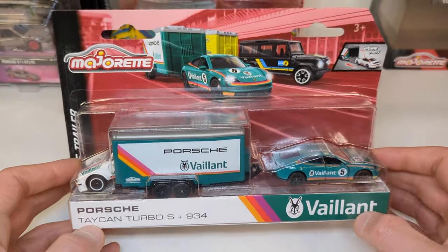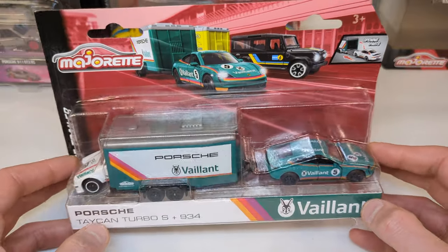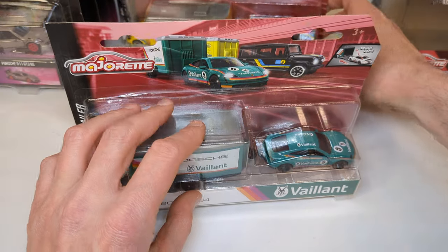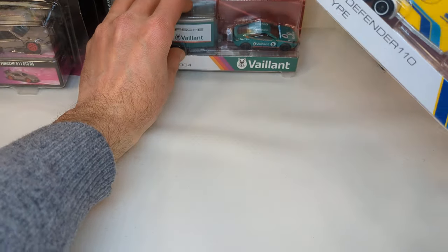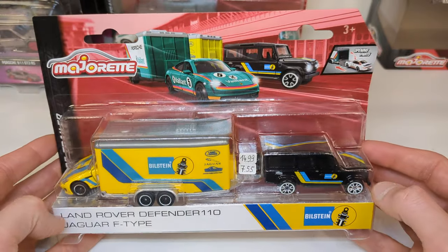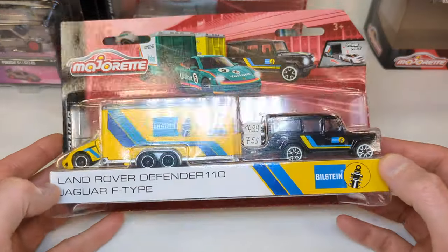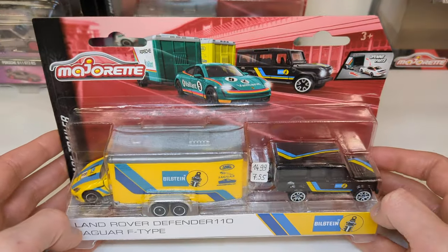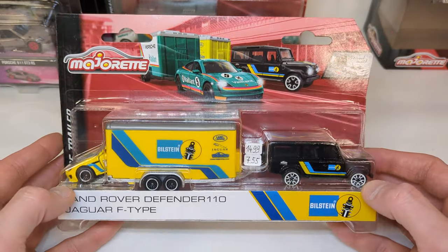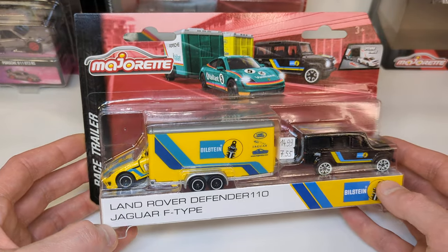I've encountered these in a few stores but they're not that easy to find. Found one store that had them for 9 euro — didn't want to buy them, not that enthusiastic about these. Kind of done with all the team transport stuff. Matchbox started that decades ago then quit, then Maisto took over in recent years — I got a bunch of those. Then Hot Wheels started and I got a bunch of those, and now Majorette is jumping on the bandwagon.